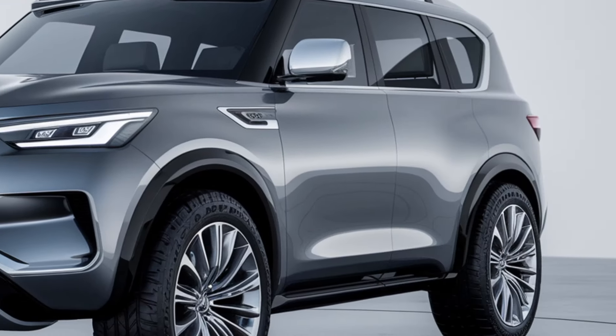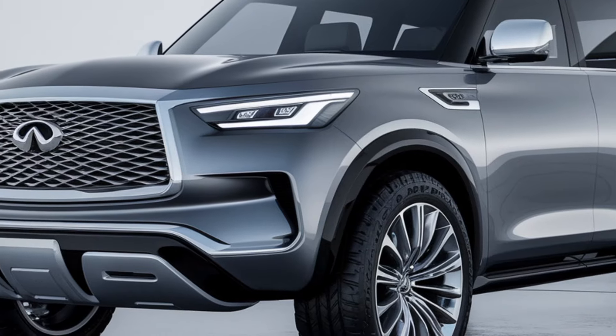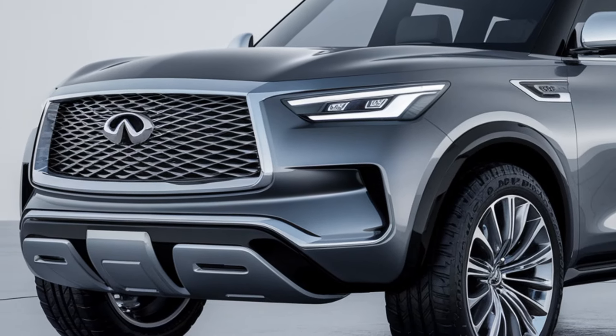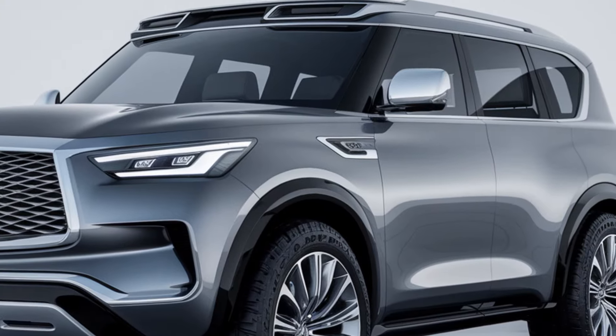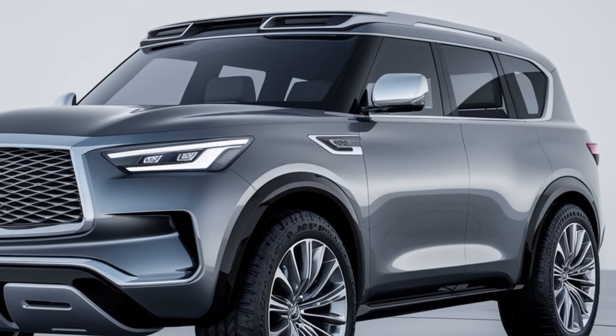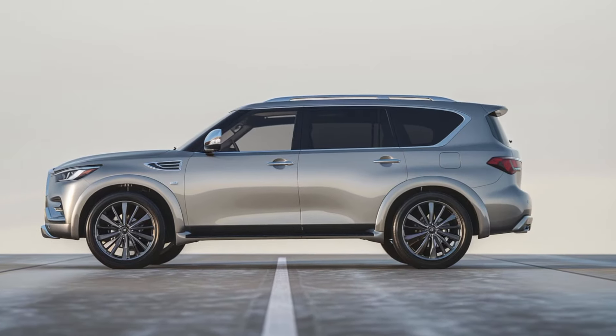At first glance, the redesigned front fascia of the 2025 QX80 immediately captures attention. With its more modern, aggressive stance, the new look sets it apart from its predecessors. The distinctive and bold lines of the SUV complement its aerodynamic profile, giving it an athletic yet refined appearance that commands the road.